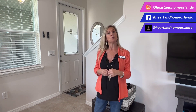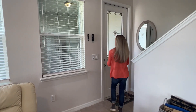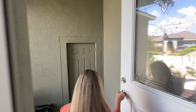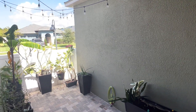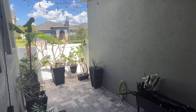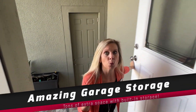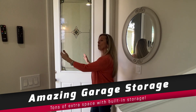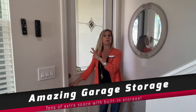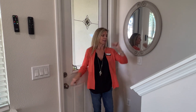Before heading upstairs, I want to point out some unique features about Hawksmoor townhomes. This is one of the few communities where you have a detached two-car garage. You can come down these steps and enjoy your own little courtyard area — great for a quiet respite, reading, grilling, or creating a garden. There's also a covered breezeway, so when you pull into your garage from the back, you can come right in without worrying about getting rained on.